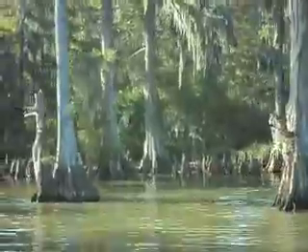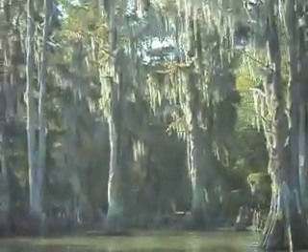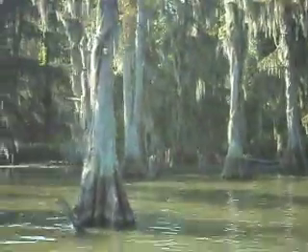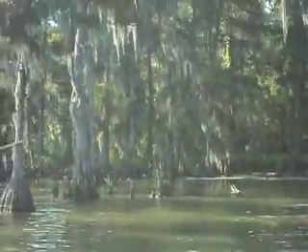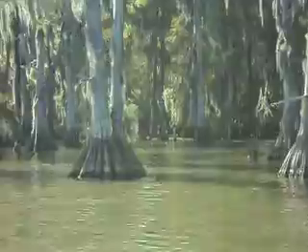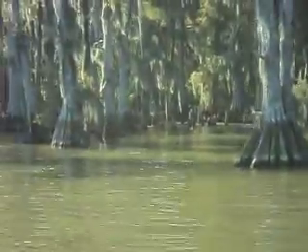We're going to be coming up on something right here I want to check out. I believe it's a duck blind that was made out of a cypress tree — a hollow cypress tree. We're going to see when we get there. We figured we'd just put a little video together and just kind of let people see Lake Barrette. A lot of people don't get to see this too often.